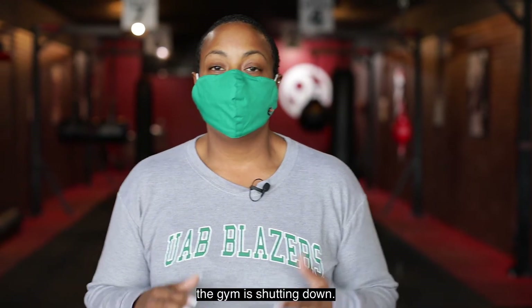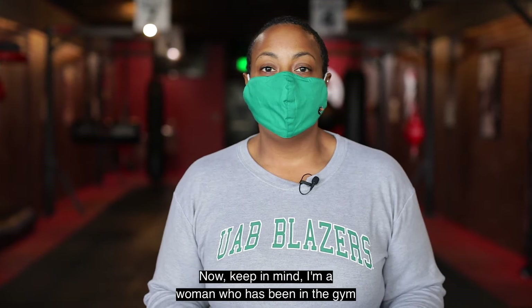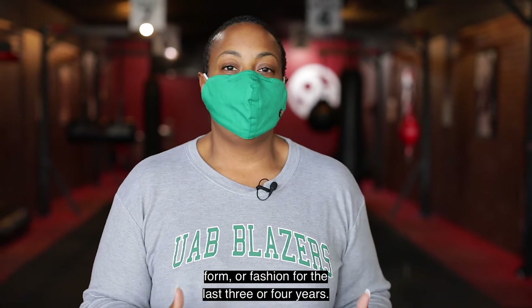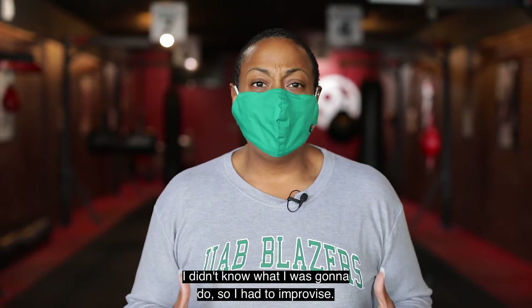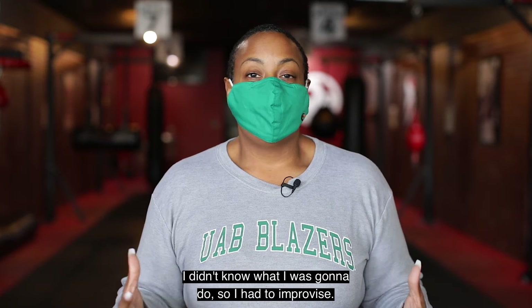I had a complete come apart. The gym is shutting down — the gym is like my second home. Keep in mind, I'm a woman who has been in a gym five to six days out of the week in some shape, form, or fashion for the last three or four years. So to have my second home shut down, I didn't know what I was going to do.